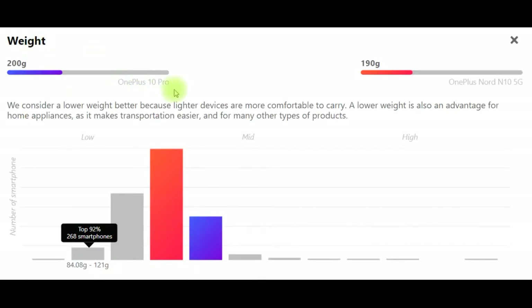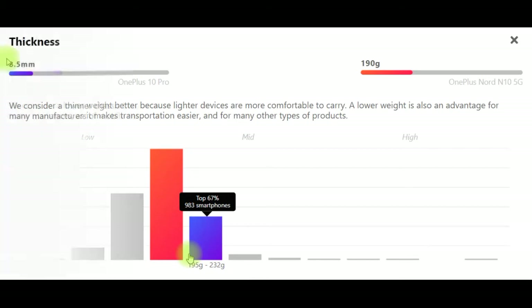Weight: OnePlus 10 Pro 200g and OnePlus Nord N10 5G 190g. We consider a lower weight better because lighter devices are more comfortable to carry. A lower weight is also an advantage for home appliances as it makes transportation easier and for many other types of products.